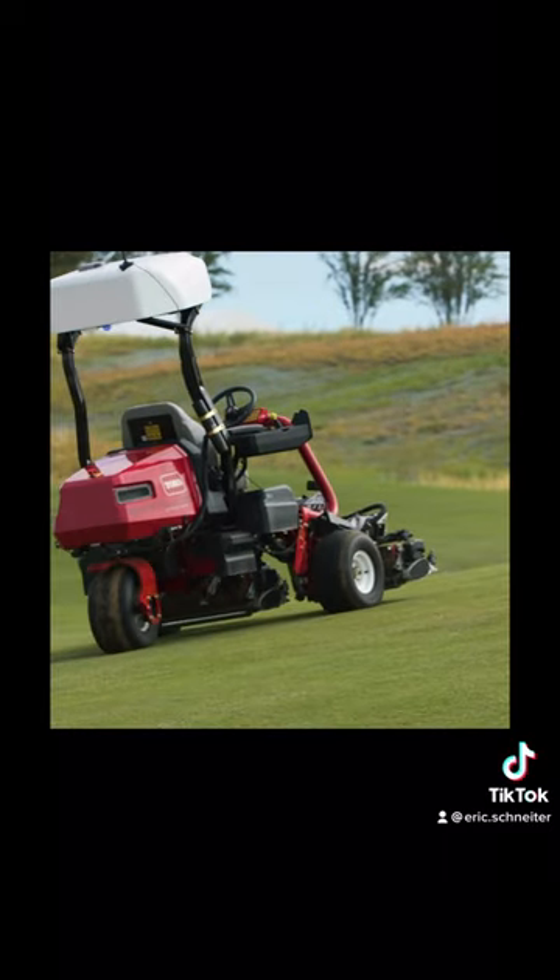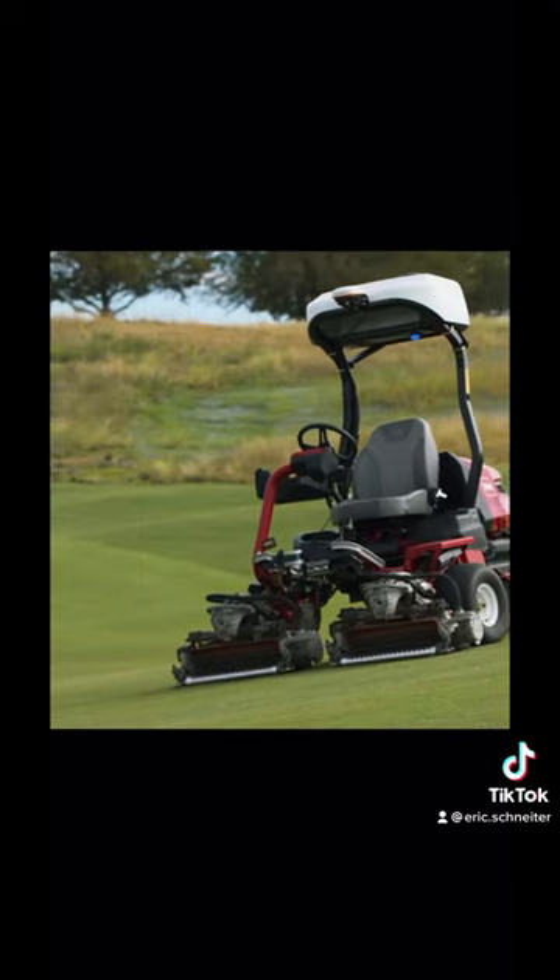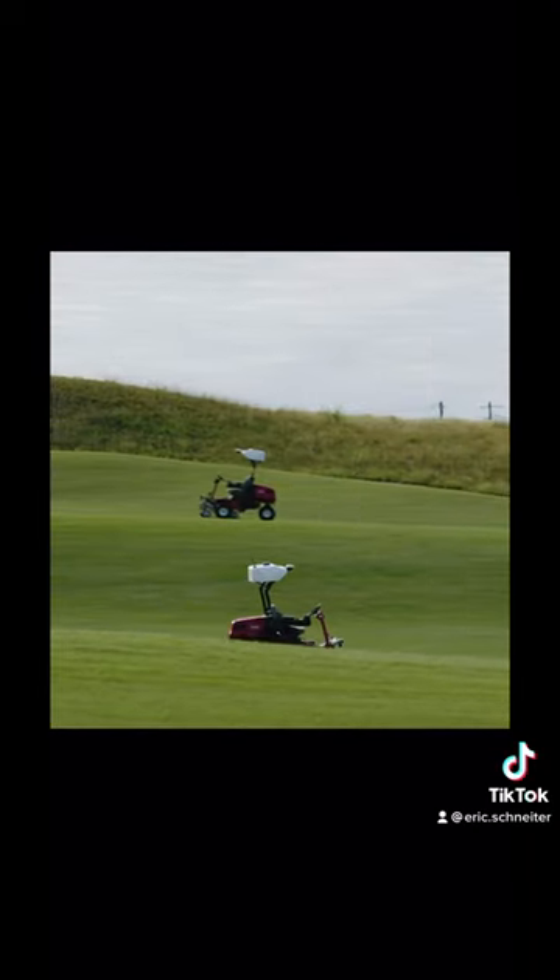These are smaller fairway units, and they may be electric, but this is a sneak peek of what's to come for the golf industry as far as autonomous mowing goes and the reduction of man hours on a mower.